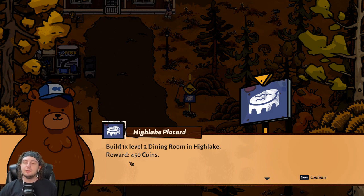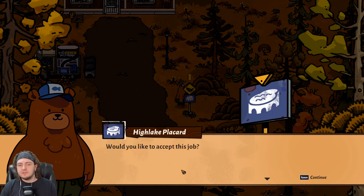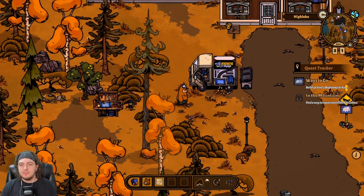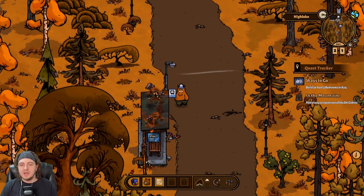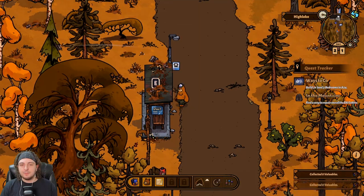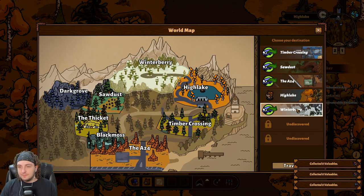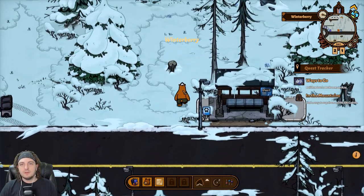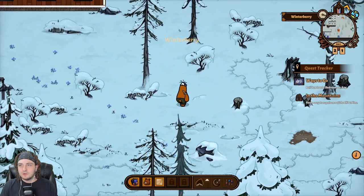Let's see what the next quest would be. Build one level two dining room for 450 coins — that's not that bad. I could add a bunch of decorations in there. Would you like to accept this job? Not right now — I will come back to this, probably, but I won't do it at this given time. In the meantime, let's go back to Jax and see how he's doing — tell him we have all the cabins up and running and he shouldn't have to worry about anything for the time being.